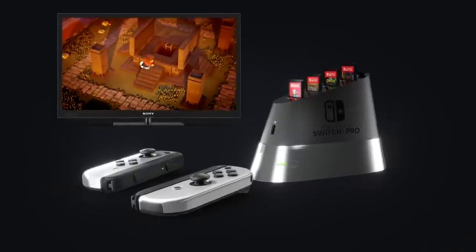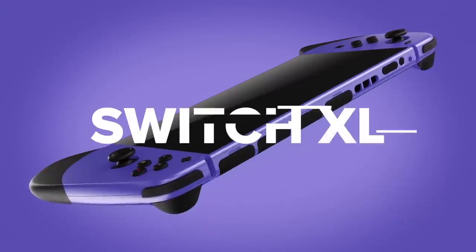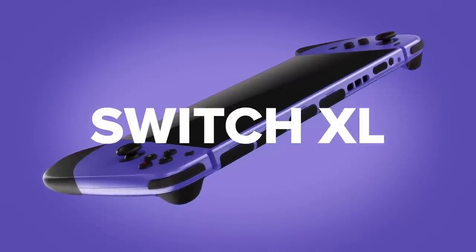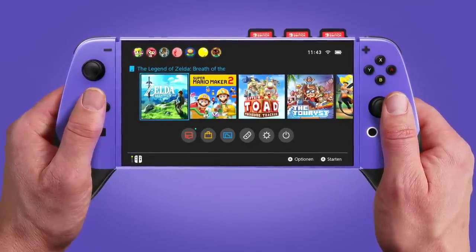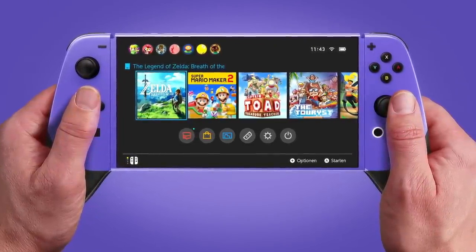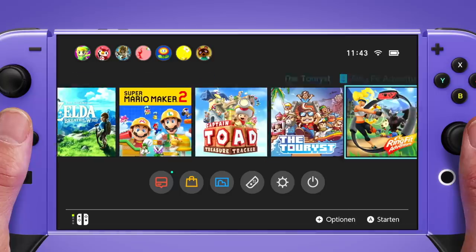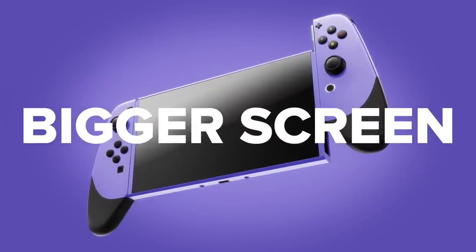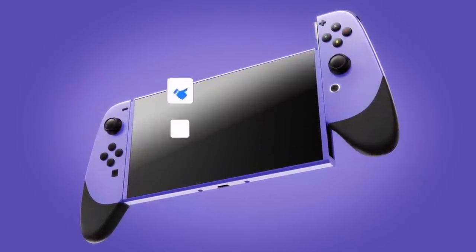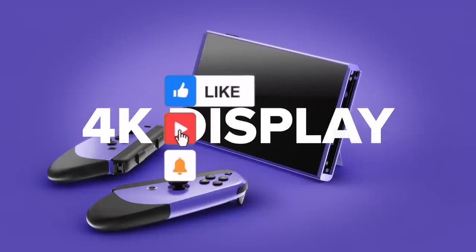We have a Pokemon Presents tomorrow, so we'll be live streaming that. Before we jump into these stories, I just want to remind you that we're on our road to 150,000 subscribers, so I'd really appreciate if you subscribe, drop a like, and leave a comment letting me know what you're most excited about with Nintendo Switch 2.